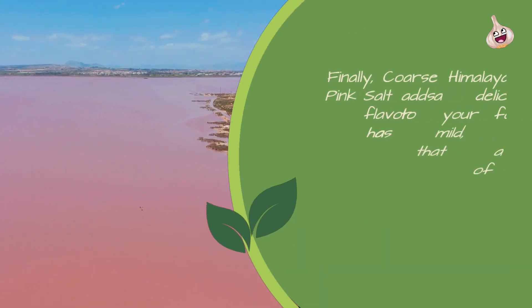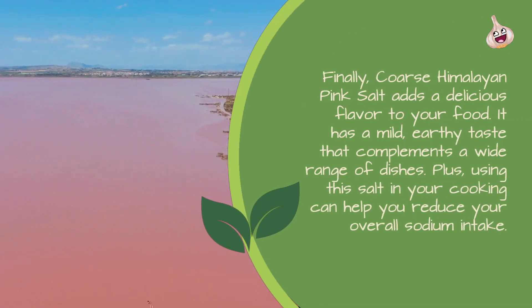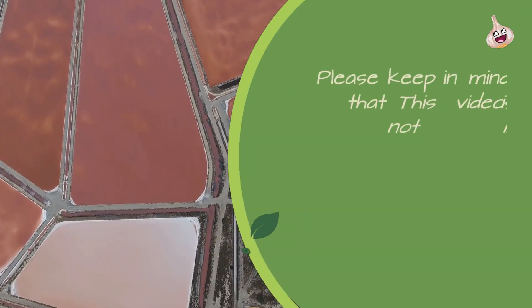Enhances the Flavor of Food: Coarse Himalayan Pink Salt adds a delicious flavor to your food. It has a mild, earthy taste that complements a wide range of dishes. Plus, using this salt in your cooking can help you reduce your overall sodium intake.